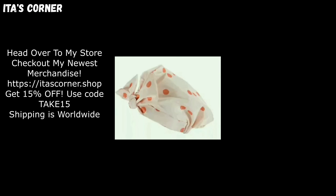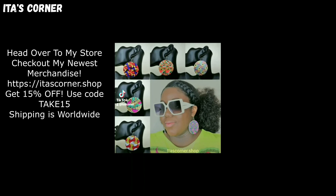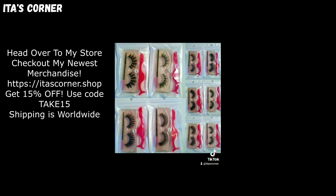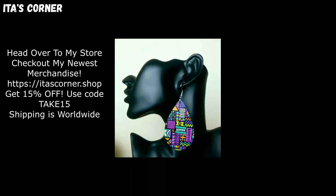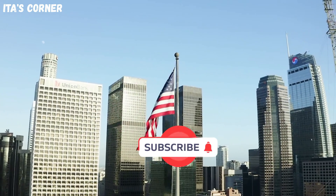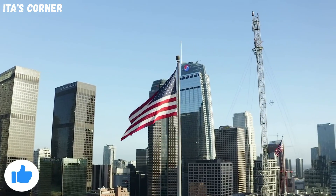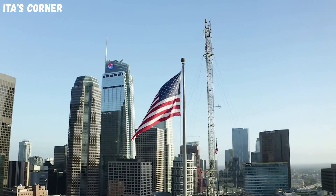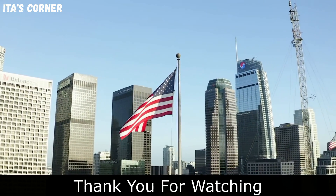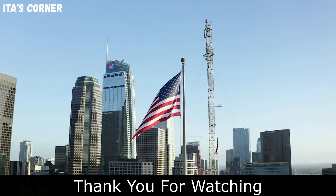Be sure to visit my store website for my latest merchandise and use the discount code listed for a 15% discount. Thank you in advance for your support. Before I go, ensure that you subscribe, share this video, give it a thumbs up, and turn on your notification bell so you never miss another video from me. Thank you for watching Ida's Corner, and I'll see you next time. Bye now.